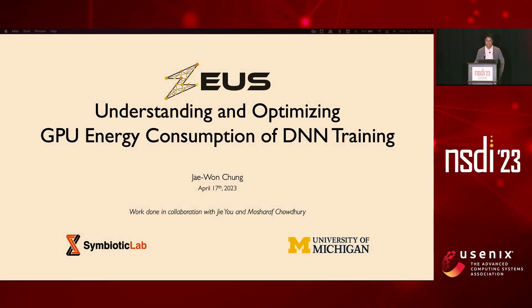Hello, my name is Jiwon from the University of Michigan. Today I'm happy to talk about our project Zeus, whose aim is to understand and optimize the energy consumption of the GPU while training DNNs. This work was done in collaboration with Jiye and Moshara.